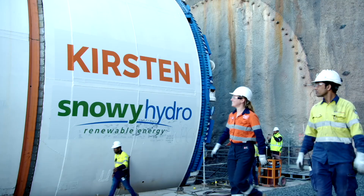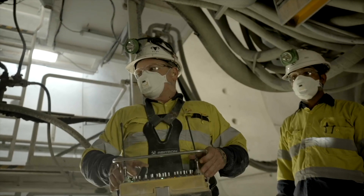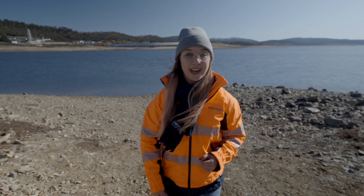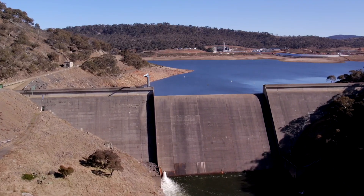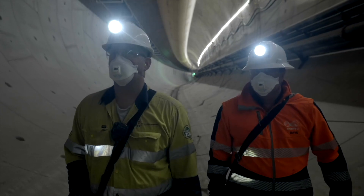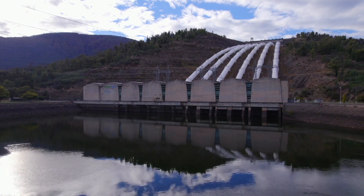My TBM — yes, a hyper-tunnel boring machine named after me — is helping to extend the mighty Snowy Scheme with the pumped hydro expansion project Snowy 2.0. This will be Australia's largest committed renewable energy project. Snowy 2.0 will reuse water between two of our existing reservoirs, Tantangara and Talbingo, via 27 kilometres of new waterway tunnels, with a new power station to be built almost 800 metres underground.